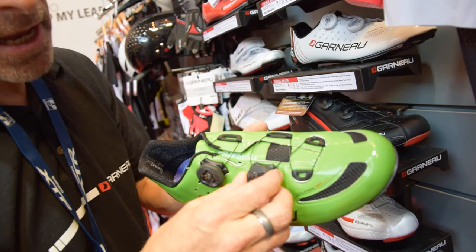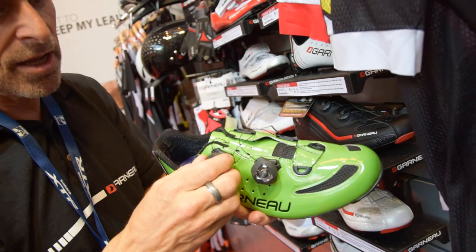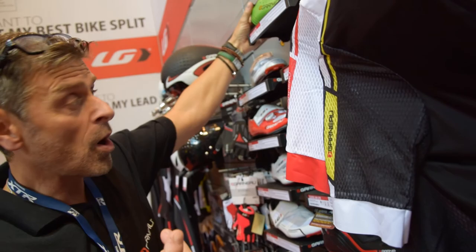The new BOA system allows you to increase and decrease pressure, and also has a quick release. That's the new Corsair Lite.